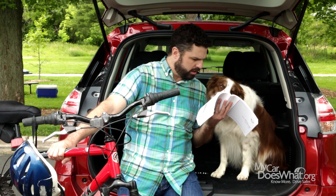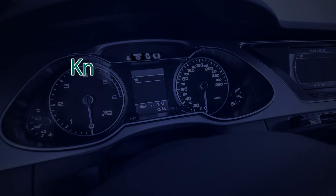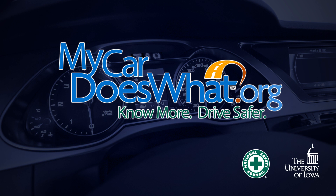Hey, look Scout, I don't see anything in here about a pooch detector, do you? For more, drive safer and test drive all of our new safety features at MyCarDoesWhat.org.